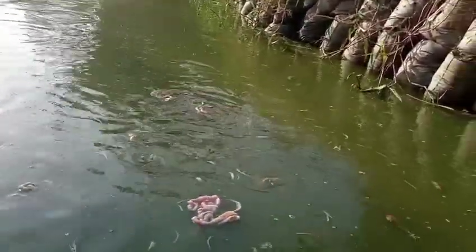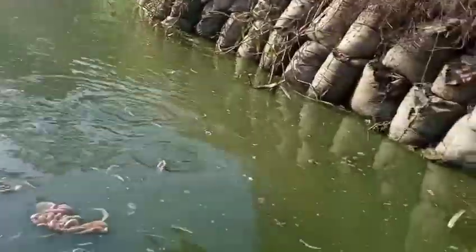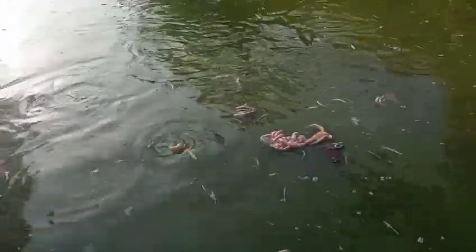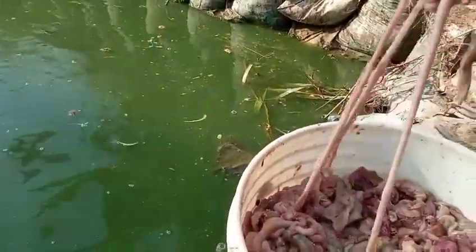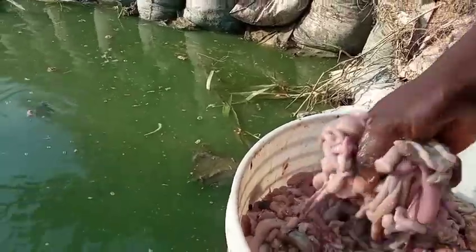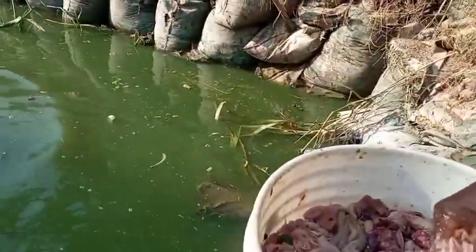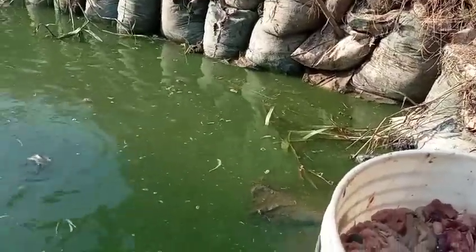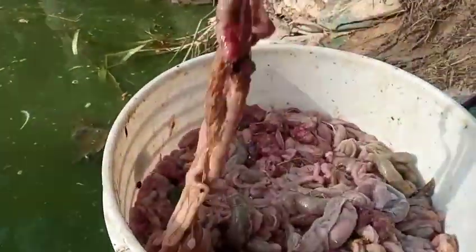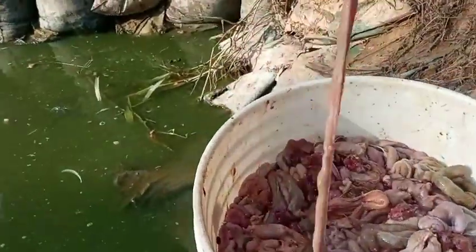If you haven't done this before, please try it. Get chicken intestine and give it to your fish until you harvest them at four, five, or six months. They will still eat their already-made commercial feed, but you slot in intestine maybe once or twice a week — for instance, on Tuesday and Saturday. Your fish are going to do better than just giving them commercial or local feed throughout.